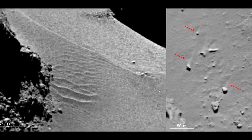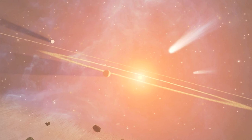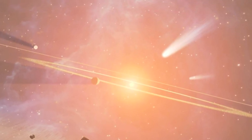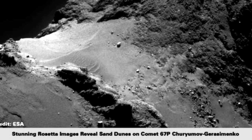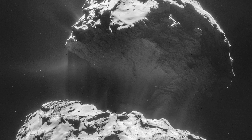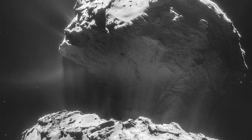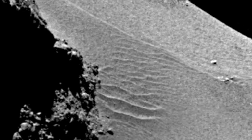Emily Lakdawalla is of course correct. Within the standard model of comets and comet origins, so-called sand dunes or dune-like ripples are clearly impossible. However, mission scientists have had no choice but to grasp for an explanation. They have suggested that the comet's jets act as a kind of wind to create a duning process, despite the absence of the required atmosphere.